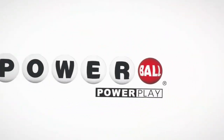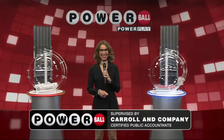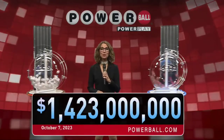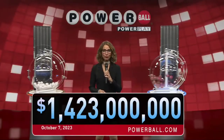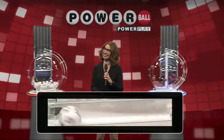Time to play America's favorite jackpot game. This is Powerball. Good evening, America. Tonight we have another life-changing jackpot for you. It's worth an estimated $1.423 billion. So get those tickets out. Let's play.